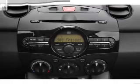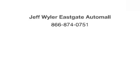Call today to schedule a test drive. We'll see you later.